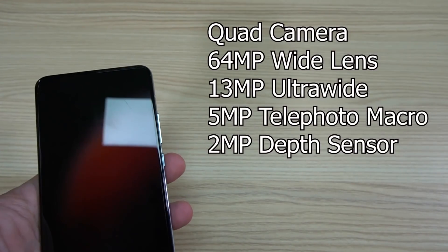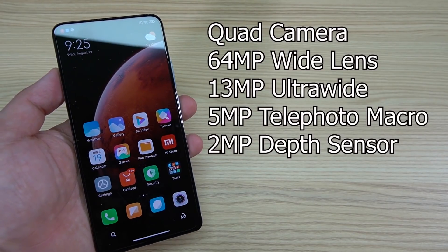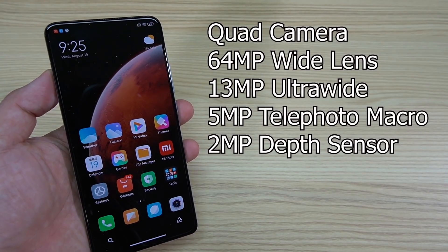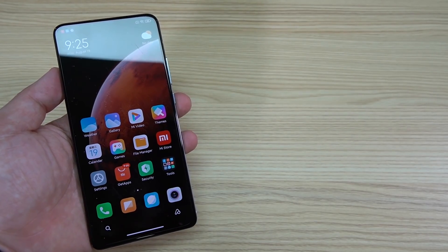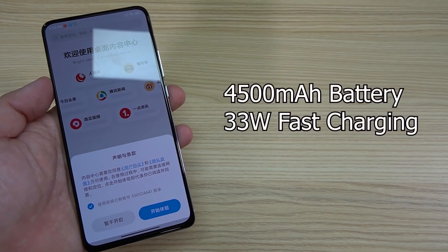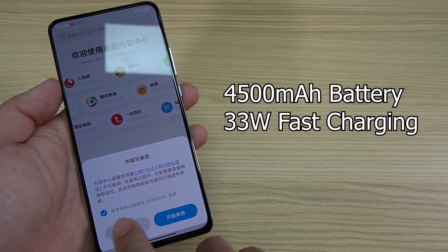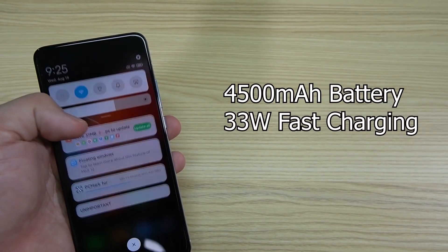Checking the quad camera: it has a 64MP wide camera, 13MP ultra-wide, 5MP telephoto macro lens, and a 2MP depth sensor. Up front, we have a 20MP pop-up camera. This phone comes with a 4,500mAh battery and it can charge as fast as 33W.